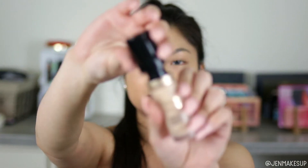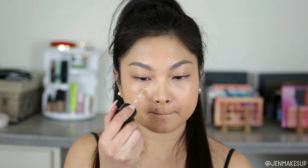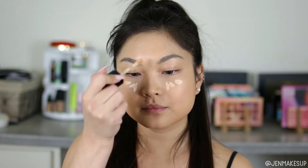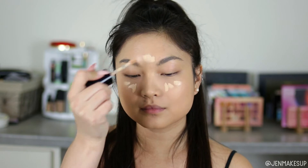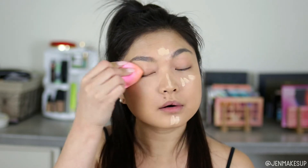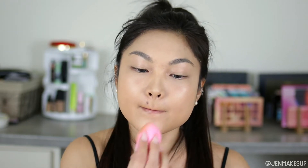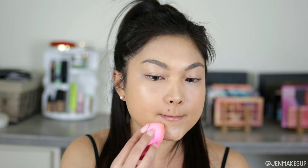For concealer under my eyes, my favorite formula is the Too Faced Born This Way Concealer in the shade Porcelain, which is a little lighter than the foundation I use. I love this formula because it's so hydrating — it doesn't break you out, doesn't dry funny, doesn't cause additional creases, and in fact I think it makes my creases a little better. It's so blendable and a little bit goes a really long way; I've been using this tube for about a year.